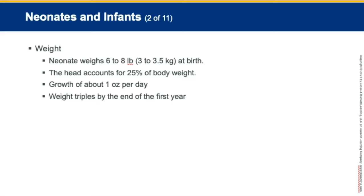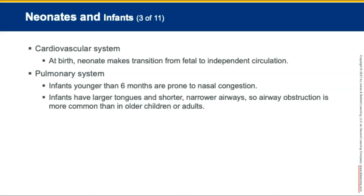The cardiovascular system of a neonate and an infant: at birth, the neonate transitions from fetal circulation to independent circulation. The pulmonary system — prior to birth, a neonate's lungs have never been inflated. The first breath is facilitated in part by chest passage through the birth canal, which increases intrathoracic pressure. Infants younger than about 6 months are particularly prone to nasal congestion. Infants have proportionately larger tongues and shorter, narrower airways, and airway obstructions are more common in infants.